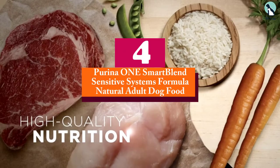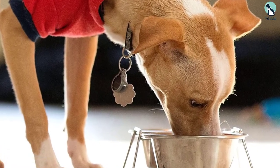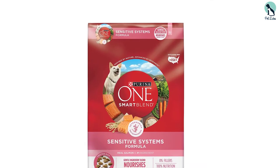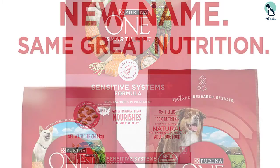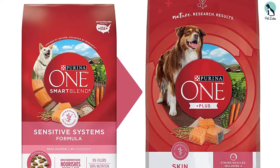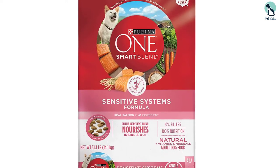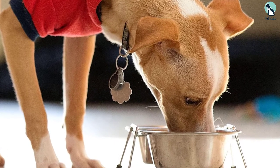Moving on at number 4, we have the Purina 1 Smart Blend Sensitive Systems Formula Natural Adult Dog Food. Help your dog thrive by feeding him Purina 1 Smart Blend Natural Sensitive Systems Formula Adult Dry Dog Food. This high-protein dog food features real salmon as the number one ingredient, and when combined with rice, oatmeal and other high-quality ingredients, it delivers easy-to-digest nutrition for your dog. Crafted by a veterinarian recommended brand, this salmon natural dog food recipe with added vitamins, minerals and nutrients has no artificial colors, flavors or preservatives. Formulated to provide your adult dog with 100% complete and balanced nutrition, this Purina 1 dog food also contains vitamin E and omega-6 fatty acids to promote your dog's skin and coat health, and it has 0% fillers, so each ingredient has a purpose. High protein in every serving helps to support your dog's strong muscles, including a healthy heart, and natural sources of glucosamine help support joint health so that he can maintain his active lifestyle.